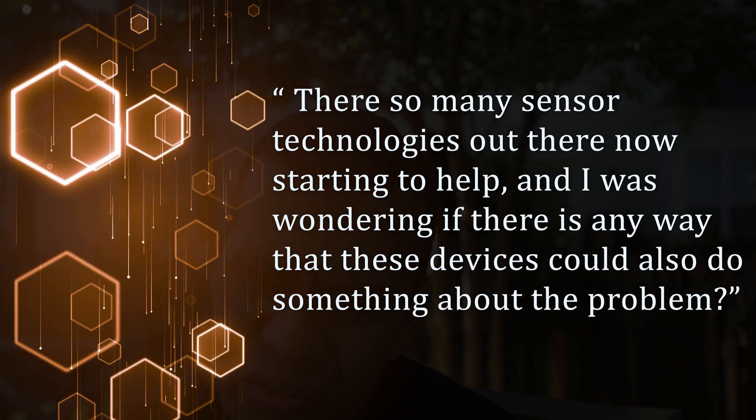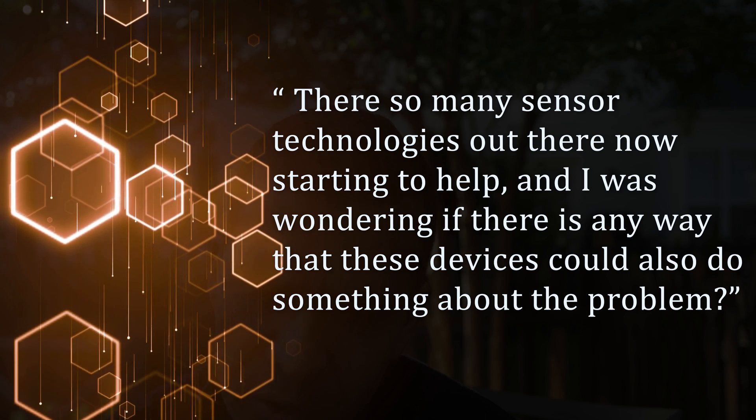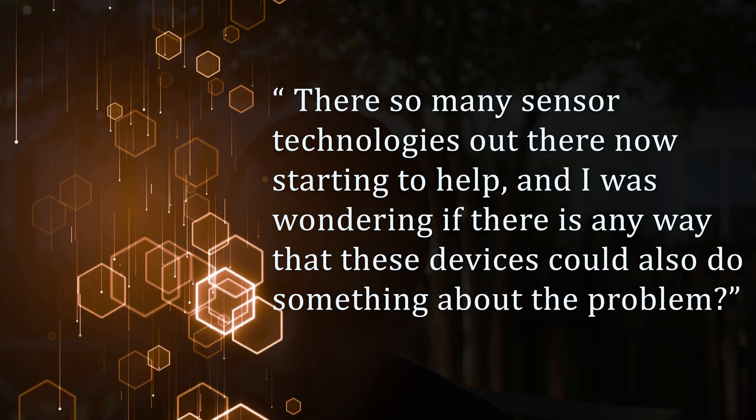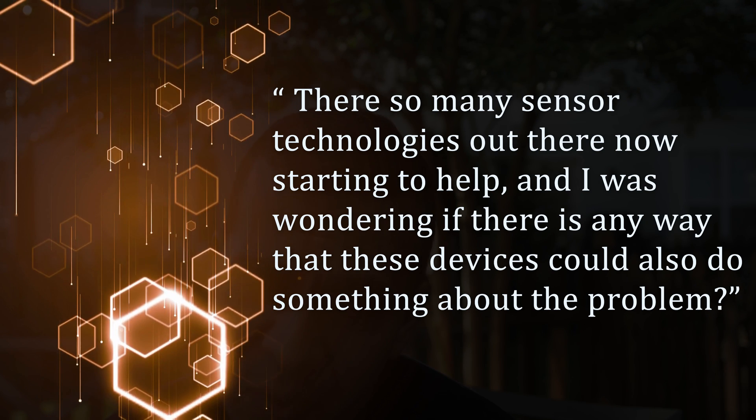I got this question from a beekeeper once: there are so many sensor technologies out there now starting to help, and I was wondering if there is any way that this device could also do something about the problem. I got this question a couple of times from beekeepers and I didn't have a straight answer because I didn't see any startups going in that direction.